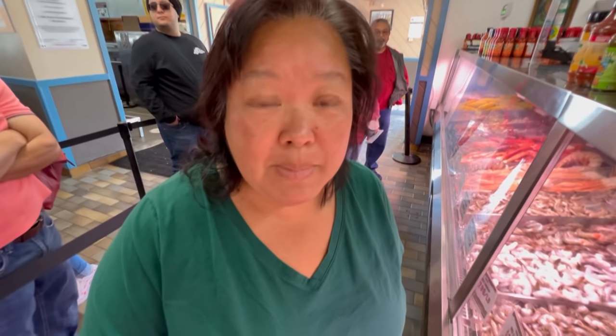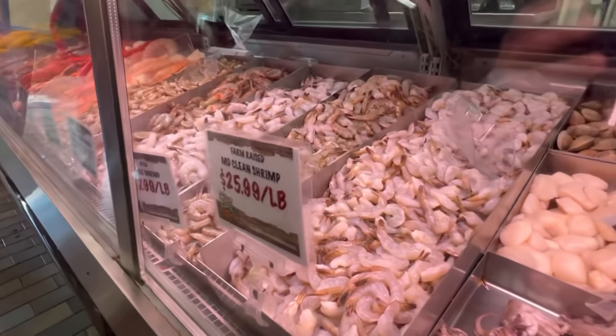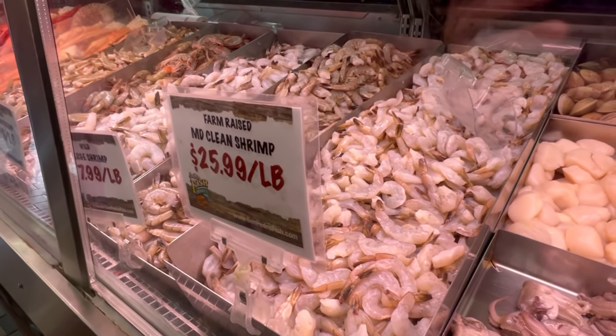So the four-person shrimp tray number one is about two and a half pounds of clean shrimp. She just scooped that - that's a lot of shrimp for one tray!